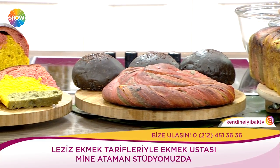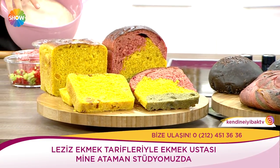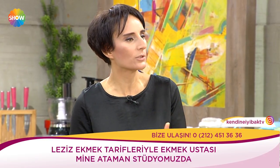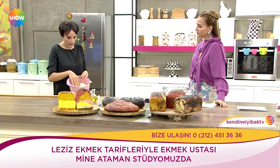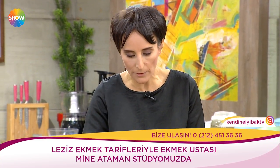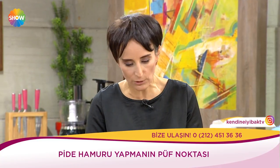O zaman hamurumuzdan başlayalım. Pide hamurundan biraz bahsedeyim. Türkiye'de çok yaygın kullanılıyor. Pide hamuru aslında ekmek hamuruna çok yakın, hatta pizza hamuruyla neredeyse aynı. Ekşi mayayla yapabiliriz ya da normal mayayla da yapılabilir. İçerisine çok az şeker konulabilir — eğer hava soğuksa. Yazın koymaya gerek yok, çünkü havalar zaten sıcak.